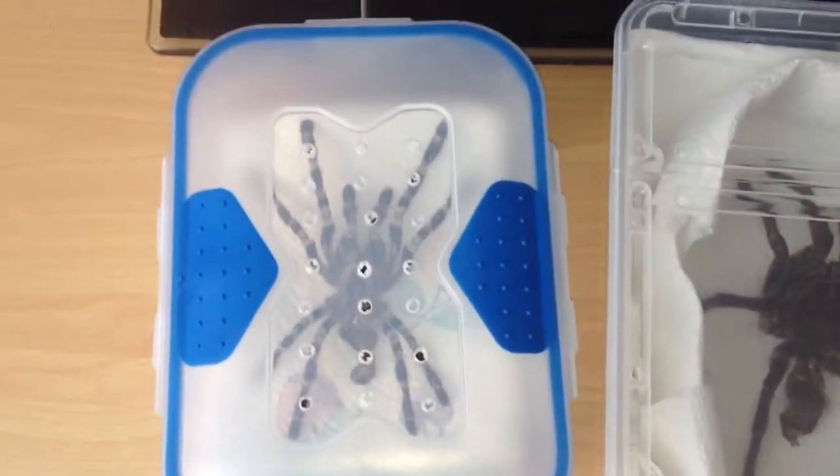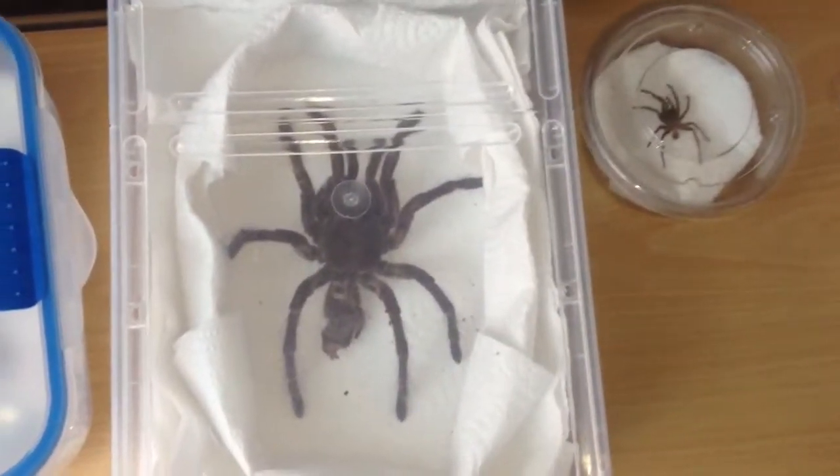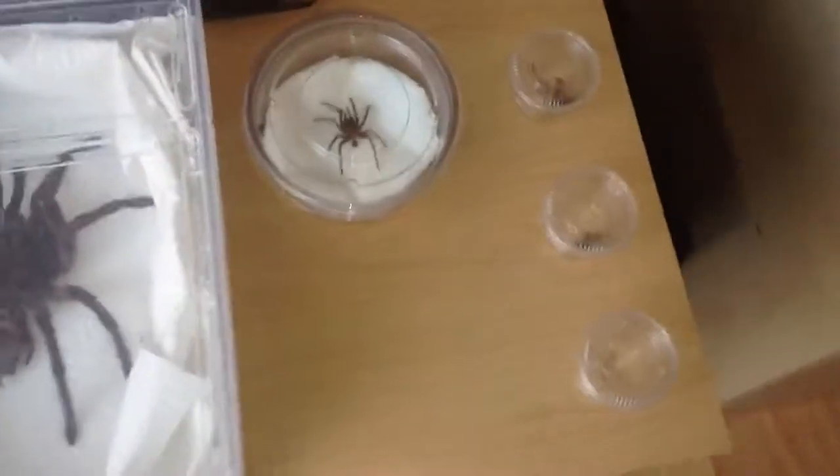I've got my subadult Regalis, my subadult Burgundy Goliath Bird Eater, my Laciadora Parahibana, and a few slings.